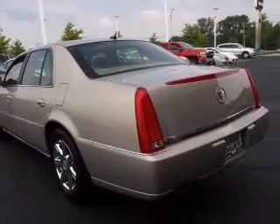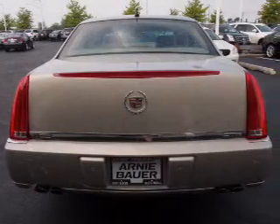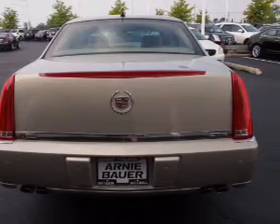The features include a power sunroof, power mirrors, traction control, anti-lock brakes, and a home link system.